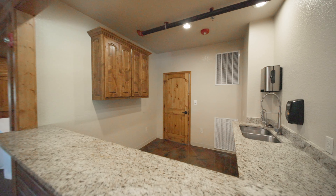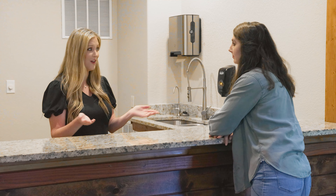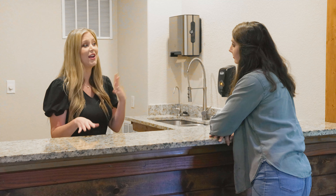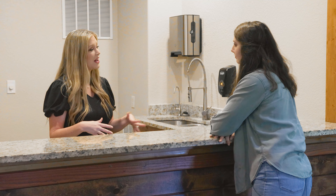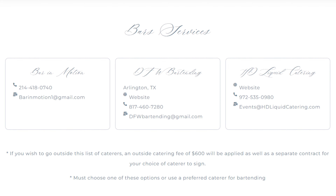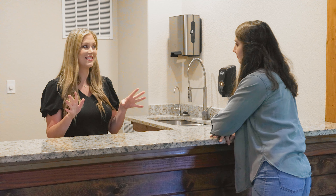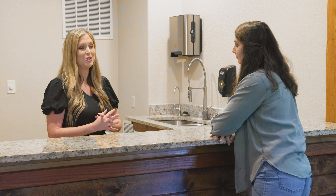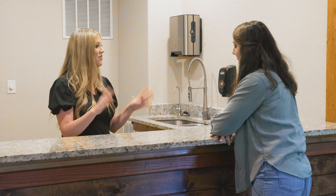The great thing about Hidden Creek is that we do allow you to bring your own alcohol. You can go to Costco, buy in bulk, have a stock-the-bar party — however you want to do it. We just require that you use one of our three approved bartending companies to serve the alcohol, because those companies are licensed and insured, so everybody stays safe and has fun. We also have an ice machine on property, so you don't have to worry about lugging gallons of ice or restocking all night long.